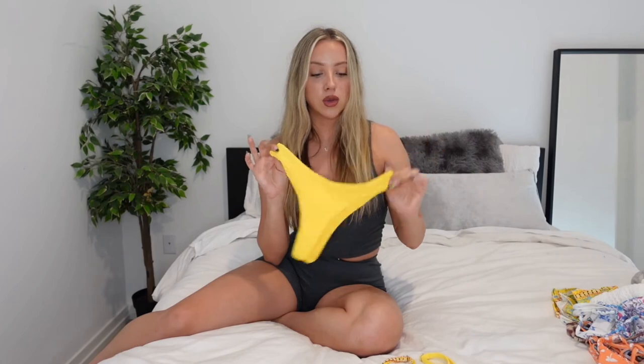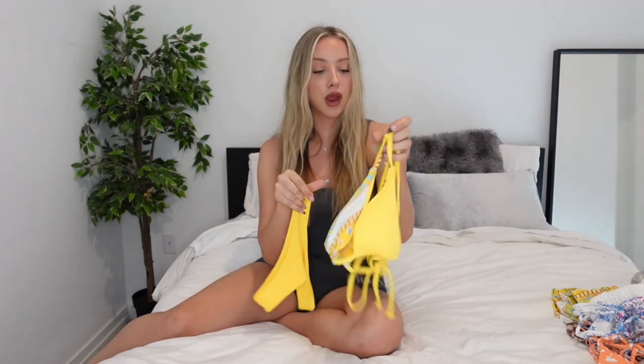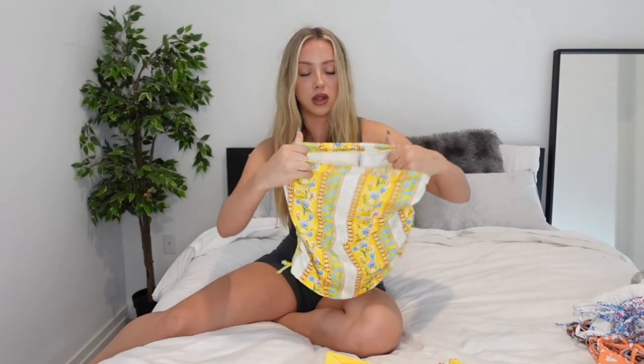You can obviously mix and match the bottoms. I also have the bottoms in this print from a different brand. It came with this really cute cover-up which would also be really cute as a regular skirt. It's not see-through at all — it's really good quality.